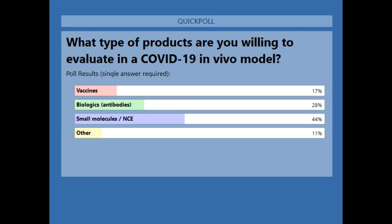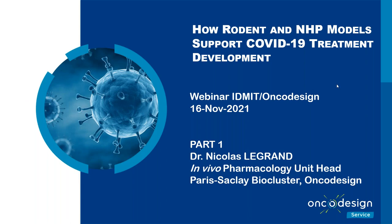Here are the results of our poll question: 17% of our audience said vaccine, 28% said biologics/antibodies, 44% said small molecules/NCE, and 11% said other. Thank you very much for participating. Now it's my pleasure to pass the mic and controls over to our first speaker, Nicola.